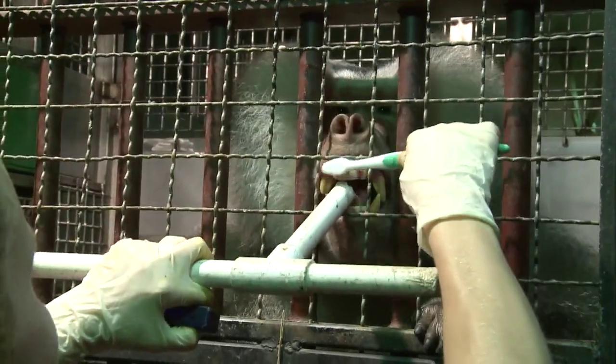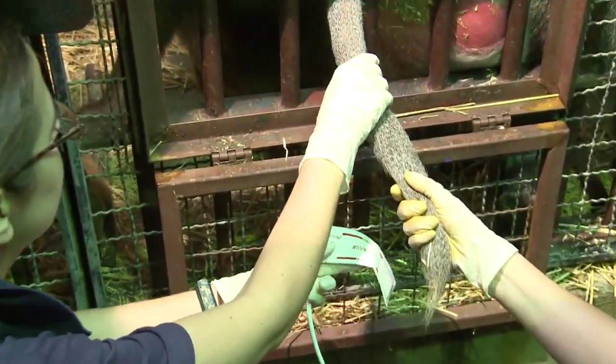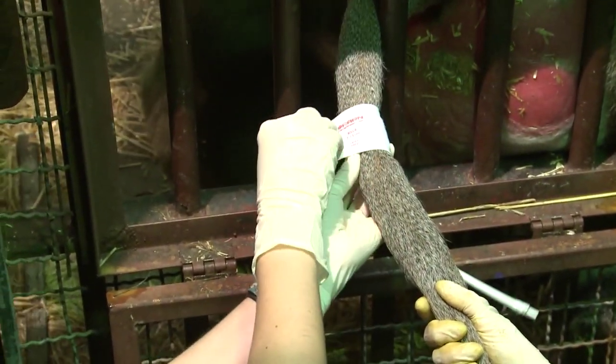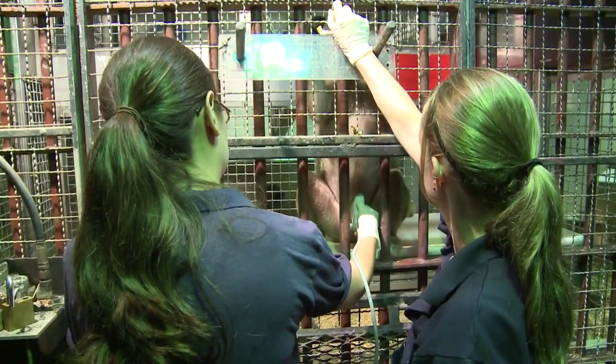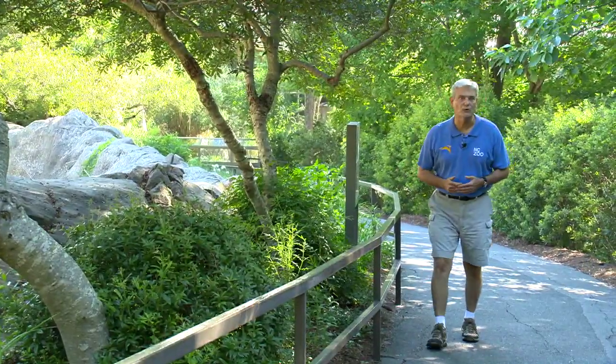A few of the animals we've actually taught how to brush their teeth. Whenever the vets used to come, the baboons would get very stressed out. But since we started using operant conditioning, we can actually call the animals over and they can present — like if they have a medical issue, their wound — and they know that they'll actually be rewarded for their behaviors.